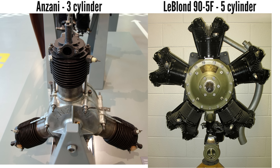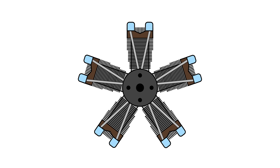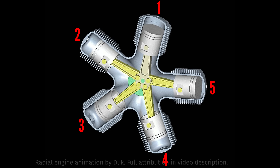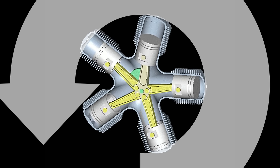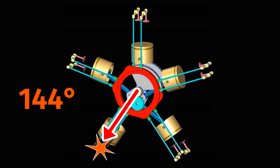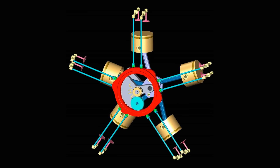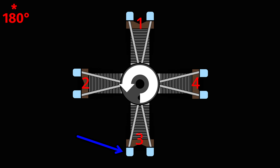Four-stroke radials almost always have an odd number of cylinders in a single row to ensure an evenly spaced firing order, by starting with cylinder one and firing every other cylinder. In the case of a five-cylinder radial, the firing order will be 1, 3, 5, 2, 4 and back to cylinder one. A full revolution of a four-stroke engine is 720 degrees of crankshaft rotation, so after firing cylinder one, firing intervals are every 144 degrees of revolution until it completes the full 720 degrees and starts again. This equally spaced firing order isn't possible if a four-stroke radial has an even number of cylinders, and will result in an undesirable uneven firing interval.